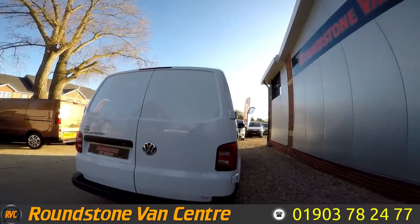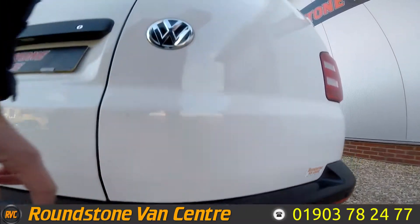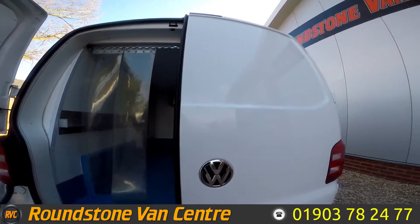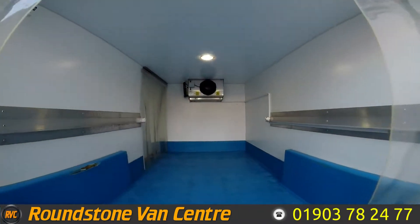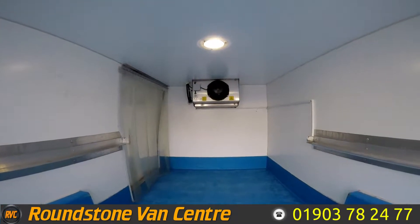Making our way around to the rear of the van, it does benefit from having rear parking sensors. It's got a lovely conversion on this. Showing you into the rear load area, you can see the refrigeration unit — it's a GH unit.